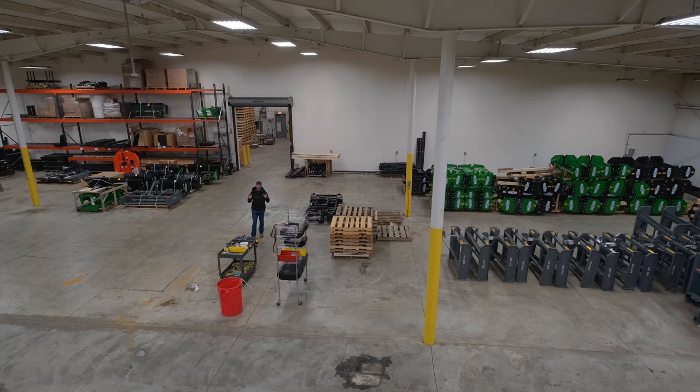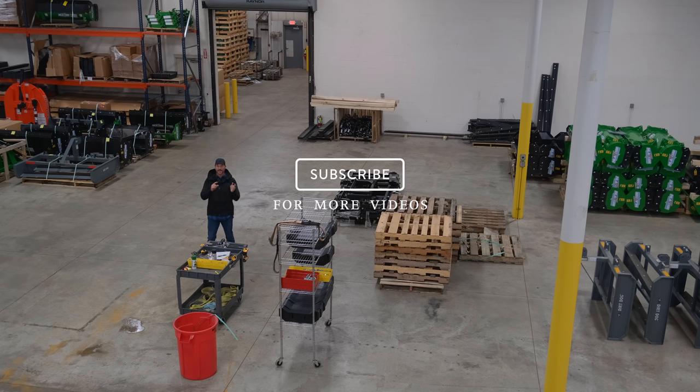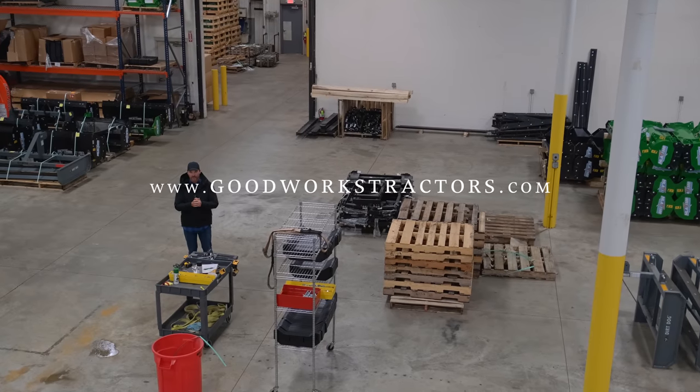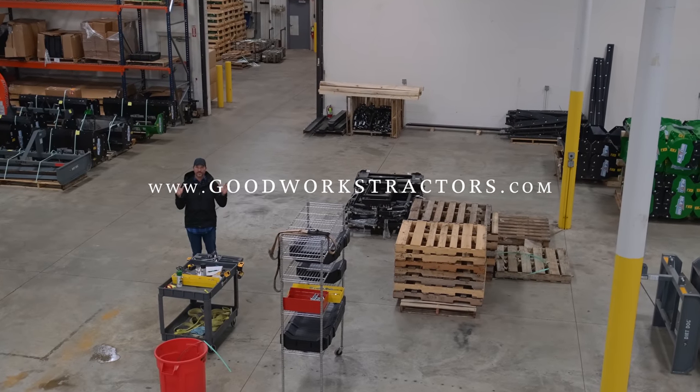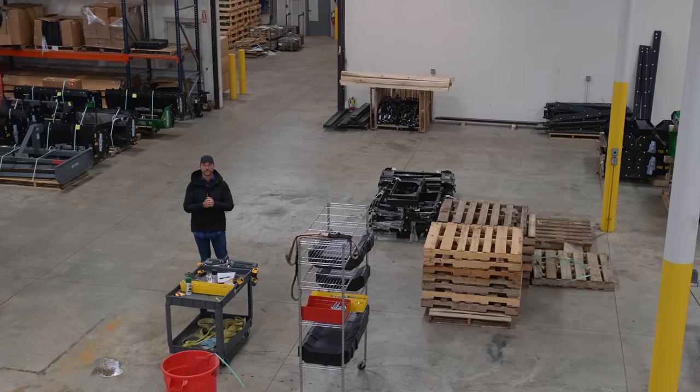Alrighty folks, that gives you a real good look at what we have available. There must have been a hundred or more different products we just took you through. Go to the individual product listings if you want to get more details — oftentimes there are associated videos too for a more in-depth look. We're always adding new products to our lineup, so make sure you hit that subscribe button down below. If you want something for your tractor, check out GoodWorksTractors.com — we do sell and ship all over the country. Thank you for taking time out of your day, and until next time, stay safe. We'll see you soon.